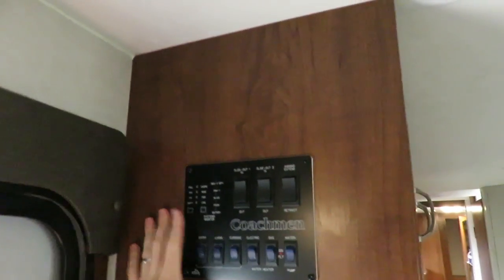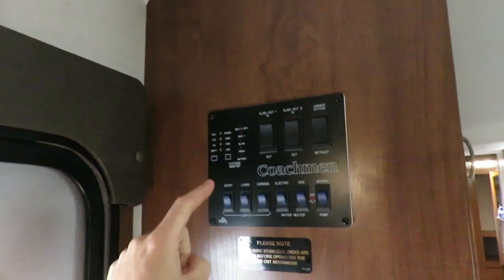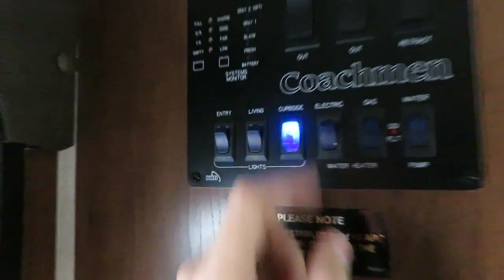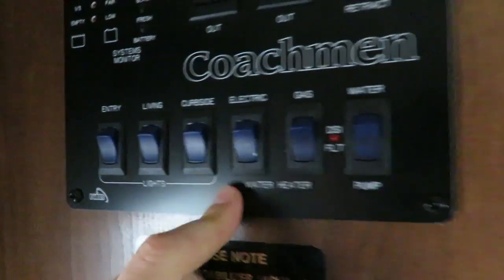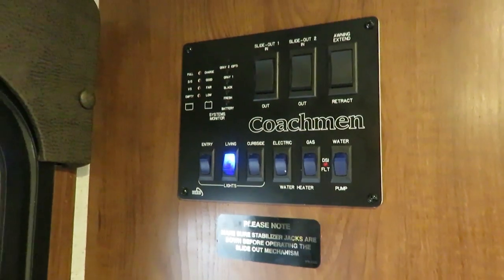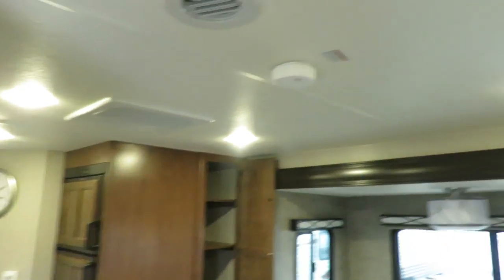Right when you walk in, we've got our control panel up here, away from the grandkids' hands. One switch and you've got LED lighting throughout. A neat thing about this panel is you can glance at it to tell if your patio light is on, your water heater, water pump — you can see the status of your systems at a glance.